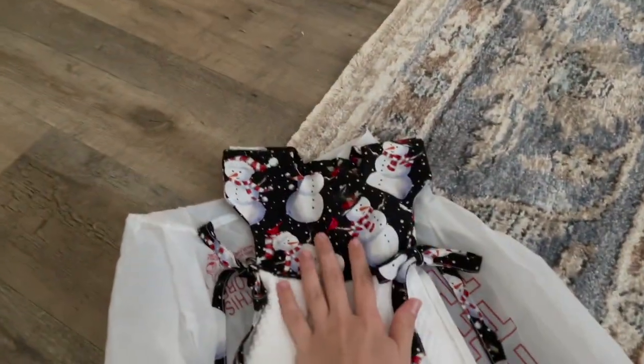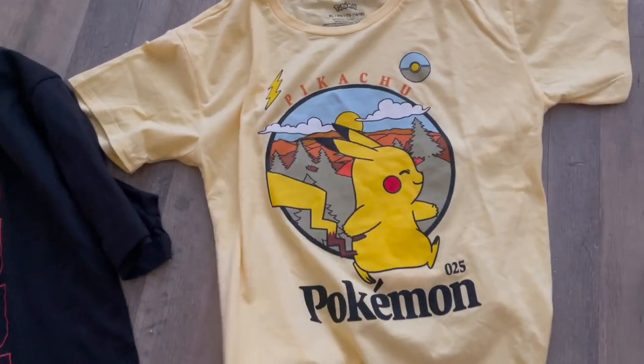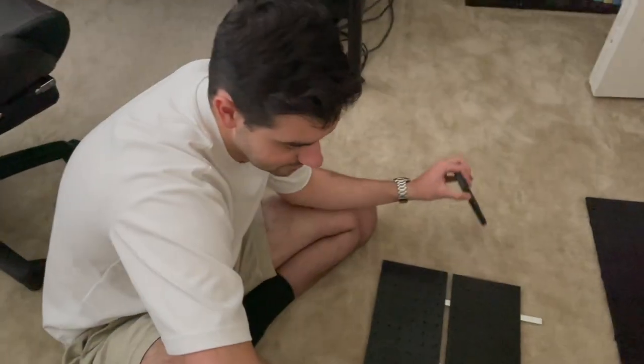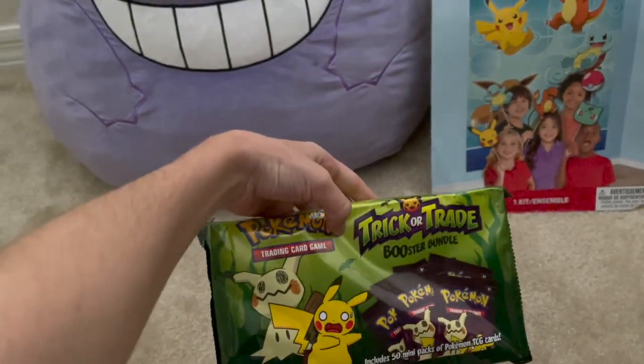I went to Target to get some stuff for trunk or treat that we're gonna do with my school on Friday of next week. We're doing a Pokemon theme — this is the cute little Pikachu t-shirt that Jacob is gonna wear. Mine I got from Walmart for like five bucks and Jacob's was from Kohl's. We're also going to bring our squishmallows for the trunk or treat, and we got these cute little trick or treat items to give out to the kids.